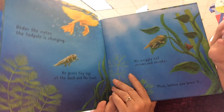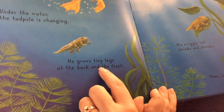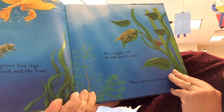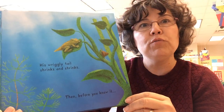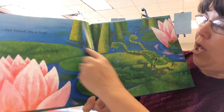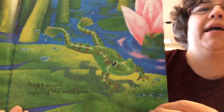Under the water, the tadpole is changing. He grows tiny legs at the back and the front. His wriggly tail shrinks and shrinks. Then, before you know it, he turns into a frog. He hop, hop, hops around, exploring the sunlit pond.